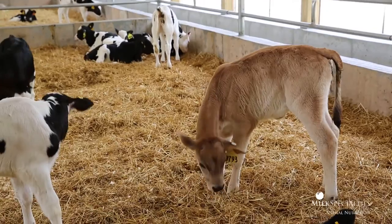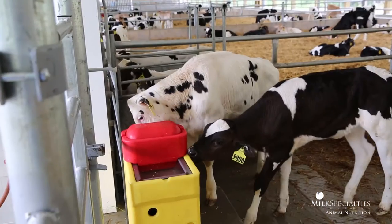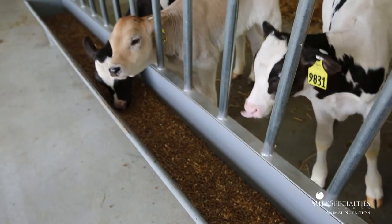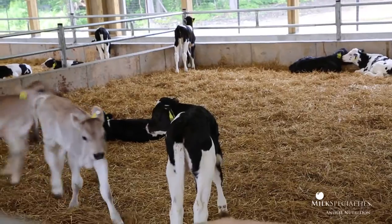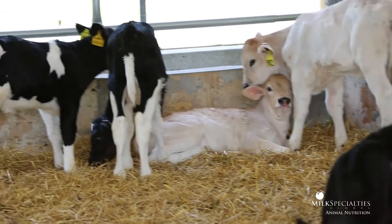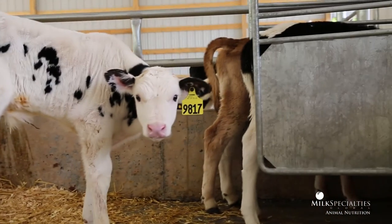We really like the idea of the calves being able to socialize early, learning about how to be in a group, learning from each other, watching the other calves and then emulating what they're doing. We really like the idea of the calves getting exercise to develop their skeletal and muscular systems. To give these calves a better start gives us the opportunity to harvest more milk in the first and second lactation.